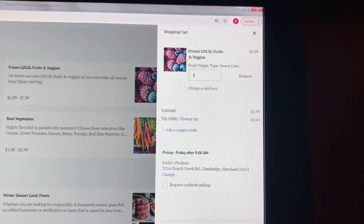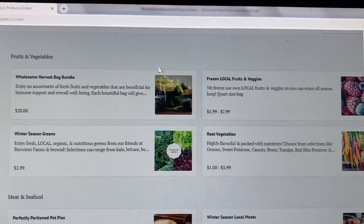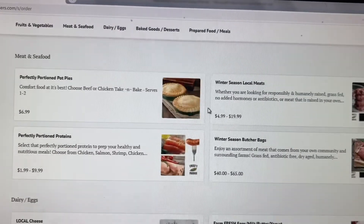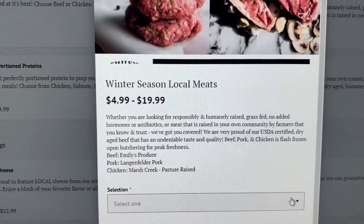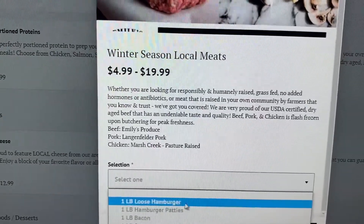Here's your shopping cart. Want to make another selection? No problem — head on over to this side and find your next option. How about local meats? Find our partner farms along with our own and make your selection. Let's choose hamburger.